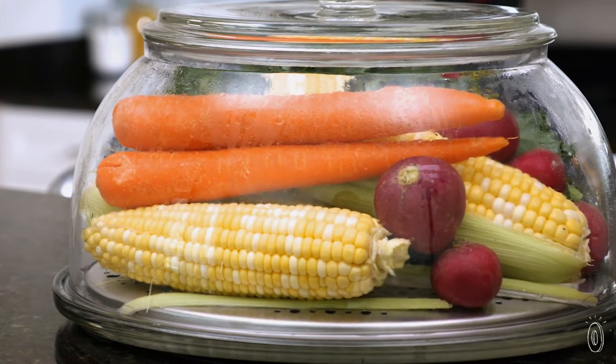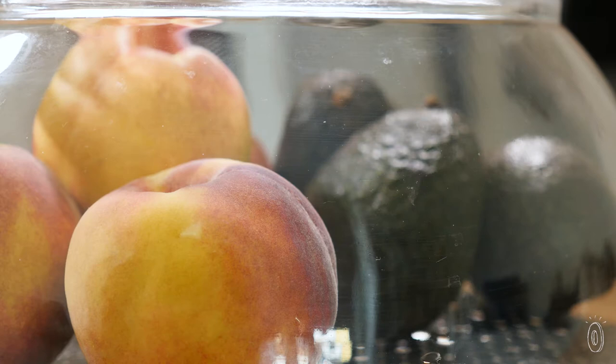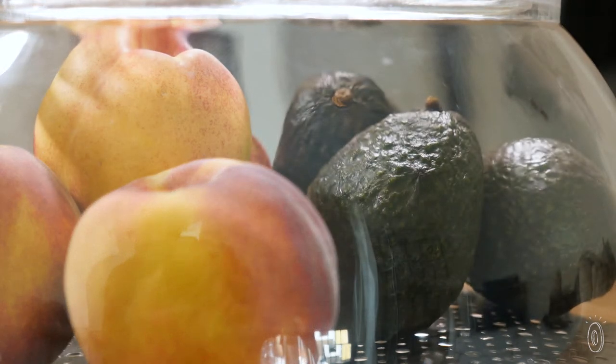It stores several days' worth of fresh veggies inside, and it works well with fruit you want to ripen, like peaches, plums, and even avocados.